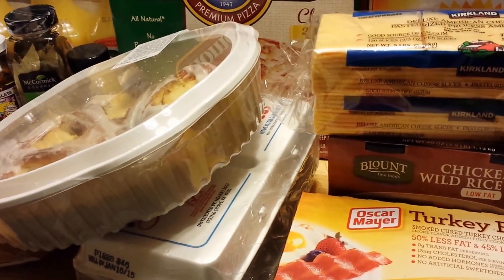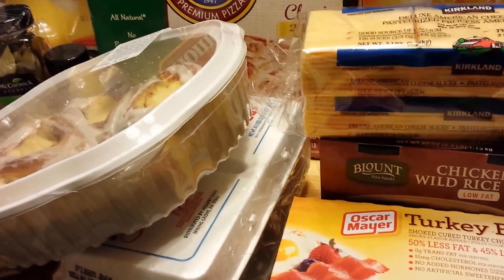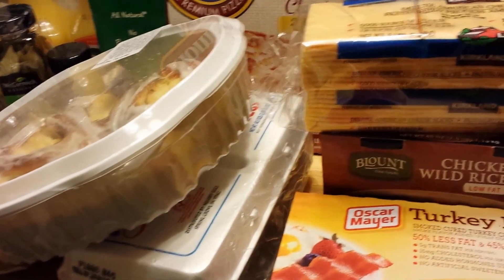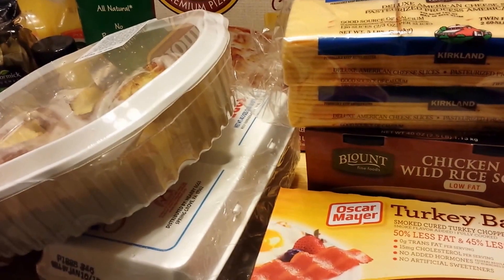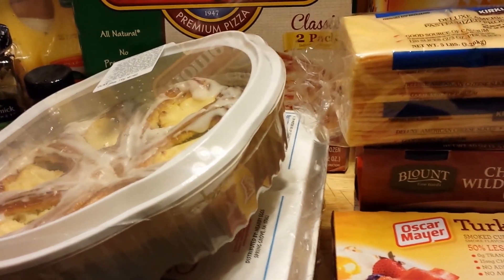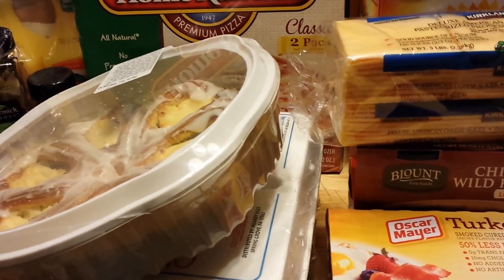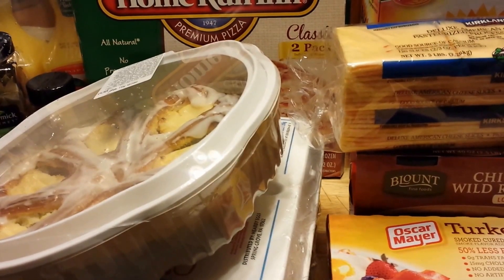I think I did good overall — I didn't go overboard. A lot of things I didn't get because we still had coffee creamer, agave nectar, and other things already. That's my Costco and Food for Less haul. Thank you guys for watching — don't forget to comment, subscribe, and like this video. Bye bye, have a great day!